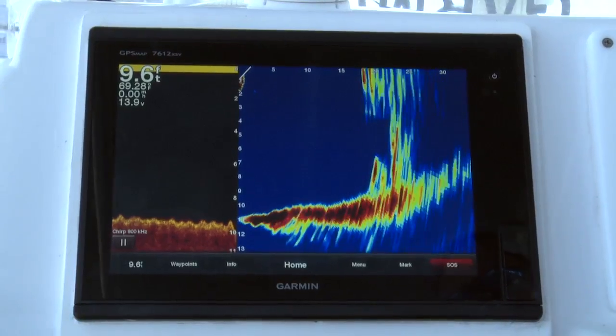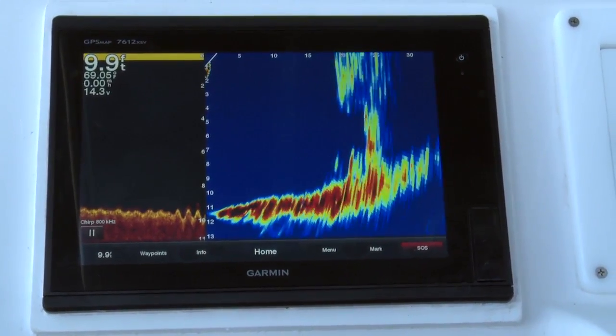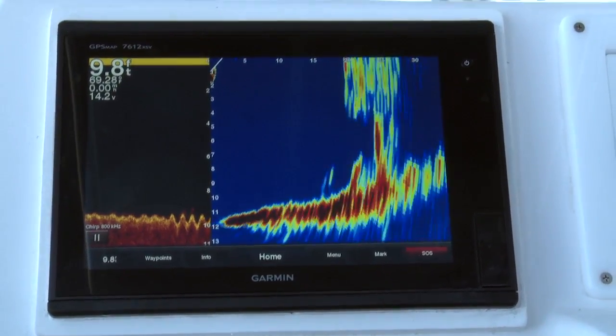So we at Garmin have changed the way you use sonar. This is all new sonar — you've never seen anything like this before. We've taken multi-beam technology with phased array, and we can actually steer our beam. Can you imagine chasing bait and steering your transducer towards the bait so you can see where the bait ball is, instead of having to actually drive over it and chase them all morning?